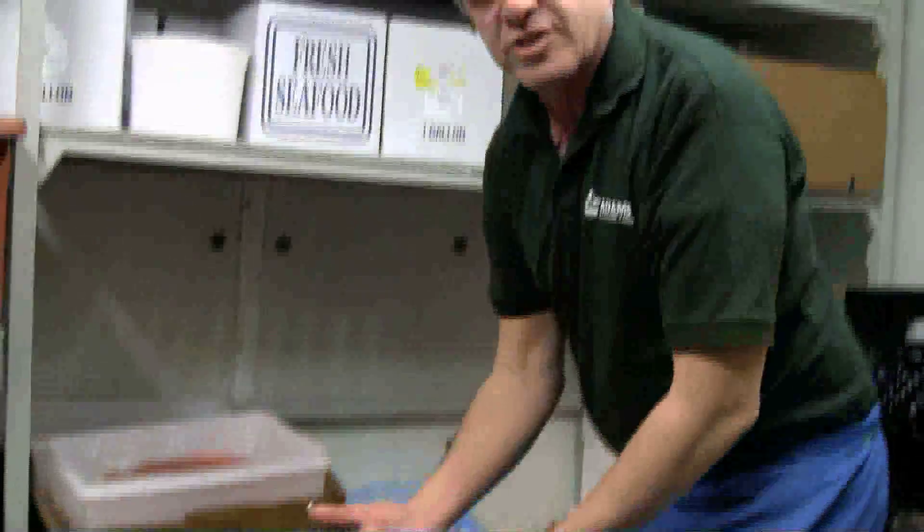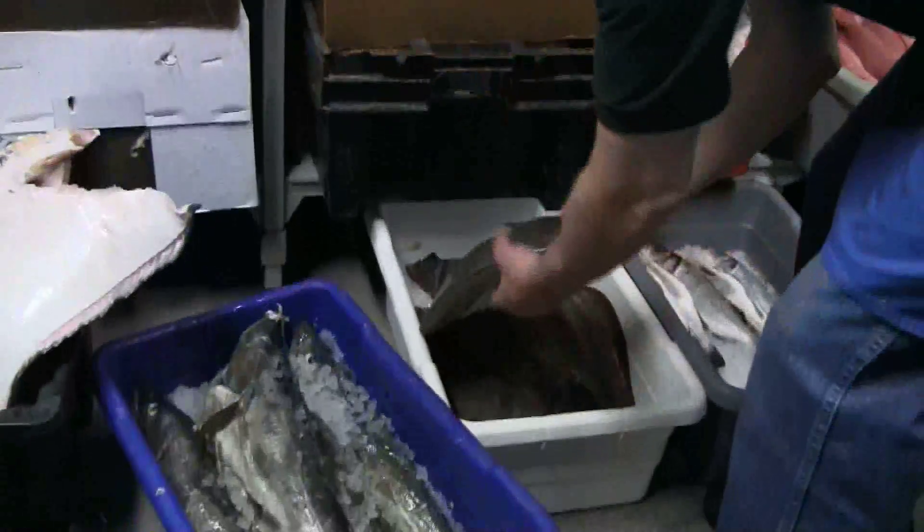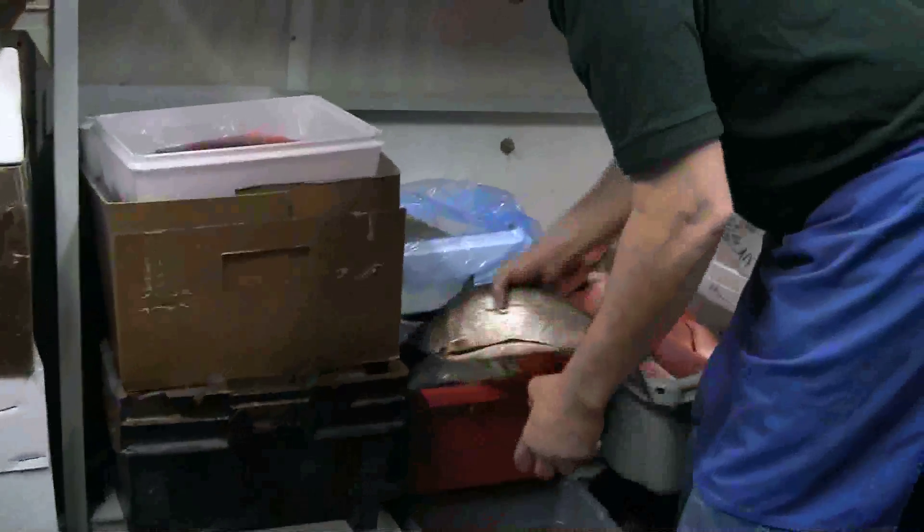Atlantic porgies — this is a nice fish. These are called bronzinos, which are coming out of the Mediterranean. We have lobster meat fresh out of Maine that's processed for us, cut and packed this way. Some nice big fluke that we fillet. Local shad starts coming this time of year — you'll start seeing this around.